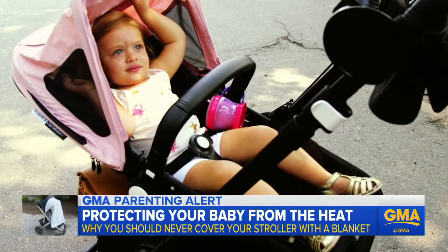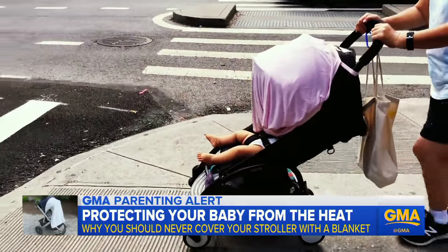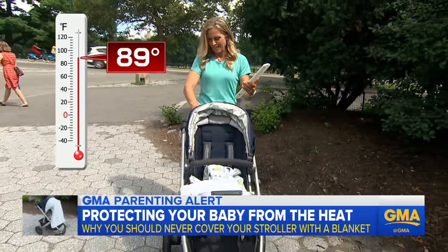It's nap time and your baby's in the stroller. The easiest way to encourage sleep, you put a blanket over the top. It's 89 degrees today.